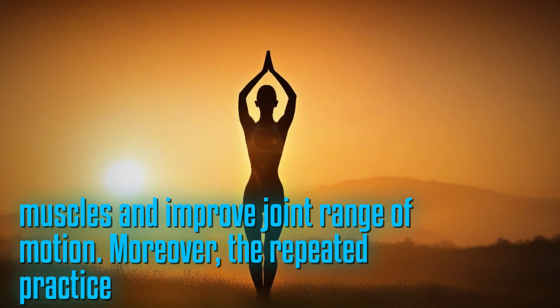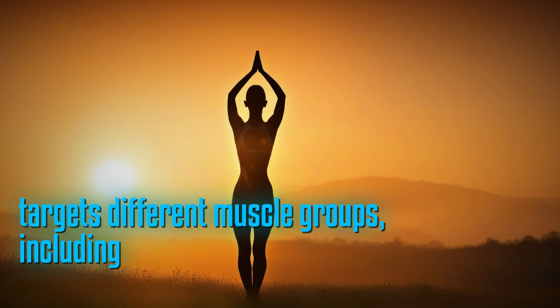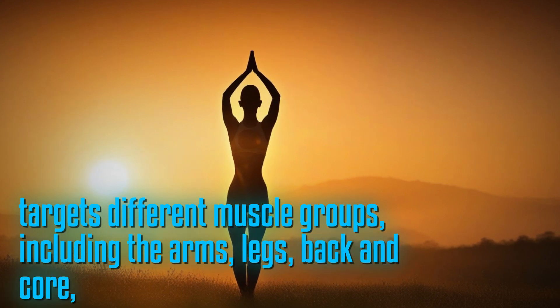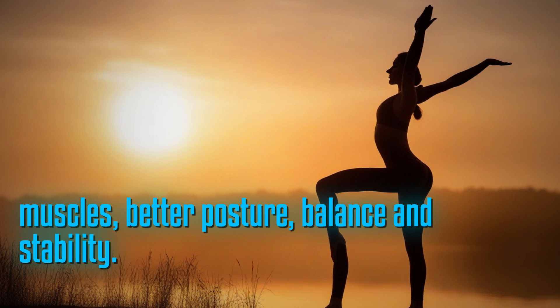Moreover, the repeated practice of Surya Namaskara poses targets different muscle groups, including the arms, legs, back, and core, leading to stronger muscles, better posture, balance, and stability.